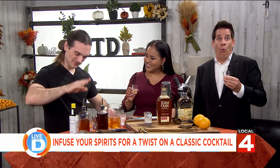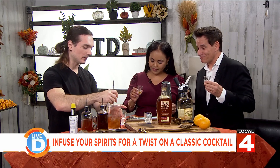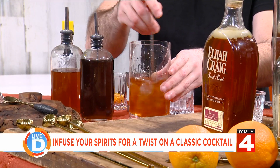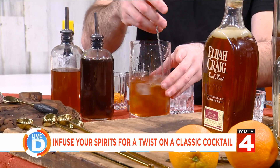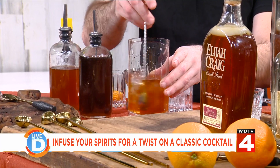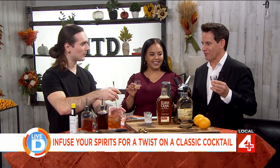So I've got the brown butter washed bourbon — which you actually tried there — and a little bit of an allspice nutmeg demerara syrup, just making a simple old-fashioned with the brown butter washed bourbon. And just for the viewers at home, there is an age requirement for this drink — 21 and up, I believe is what they're going by these days.